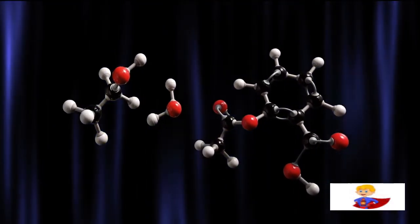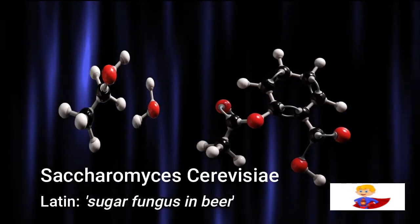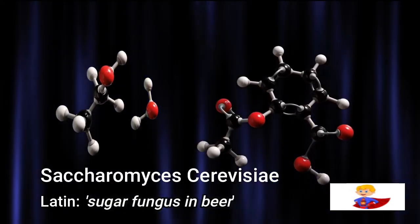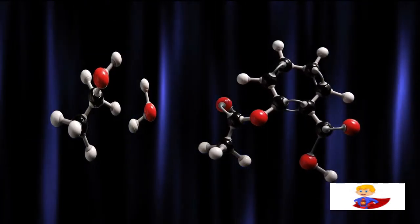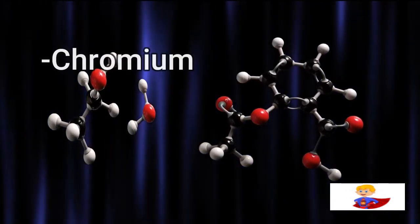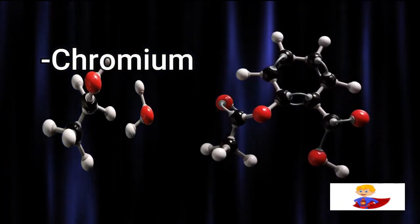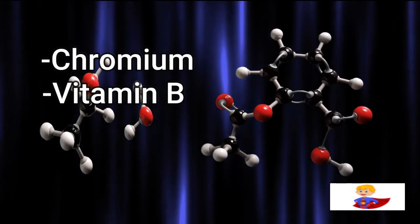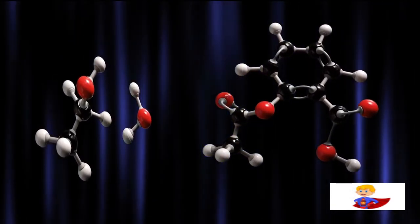Essentially, both brewer's and baker's yeast come from the Saccharomyces cerevisiae fungus, just from a different version of the species. The only fundamental difference is brewer's yeast contains chromium, a vital vitamin that may aid with blood sugar regulation. It's also high in B vitamins, which are necessary for a number of enzymes to function properly.